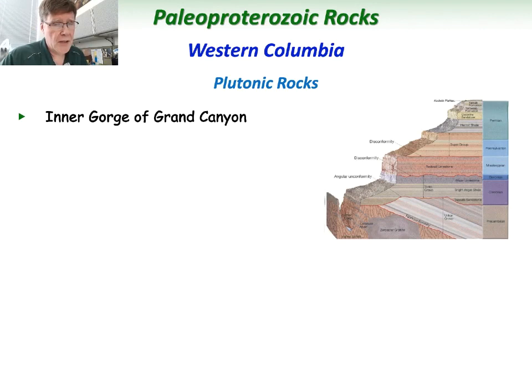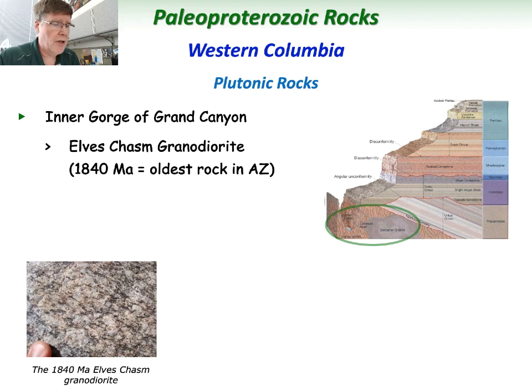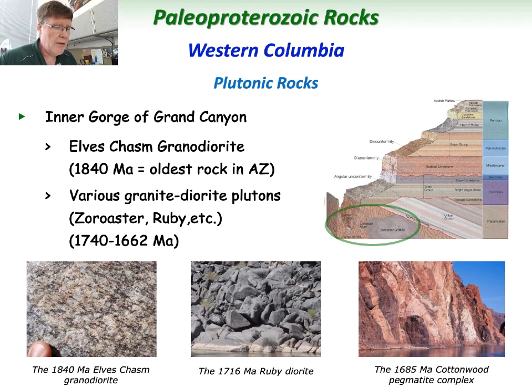We also see these rocks in the Inner Gorge of the Grand Canyon. Down at the very bottom of the Grand Canyon are Paleo-Proterozoic rocks, many of them plutonic ones similar to those farther south in central Arizona. The oldest one is called the Elves Chasm Granodiorite, with an age of 1,840 million years — the oldest known rock in Arizona. It's a granodiorite that's been mildly deformed; in some places you could almost call it a gneiss. There are various other plutonic rocks in the Inner Gorge, from the darker Ruby Diorite at about 1,716 million years to the younger Cottonwood Pegmatite complex, with lighter colored intrusions coursing through the darker metamorphic rock.